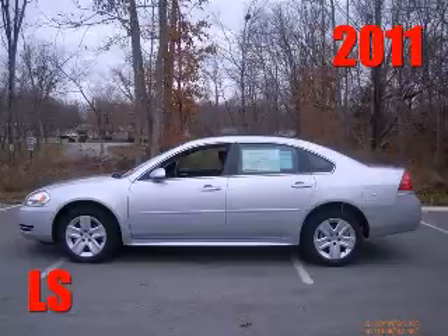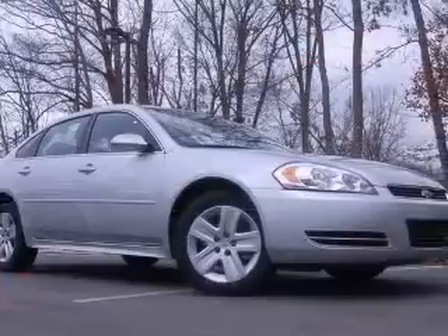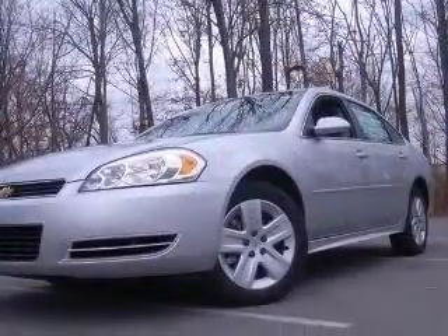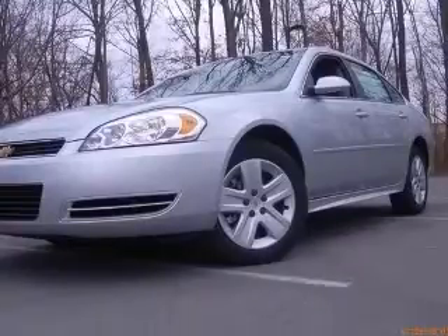We are proud to present this excellent new 2011 Chevrolet Impala. This Impala has a 3.5L V6 engine and an automatic transmission. This vehicle has a silver isometric exterior and includes the following options,